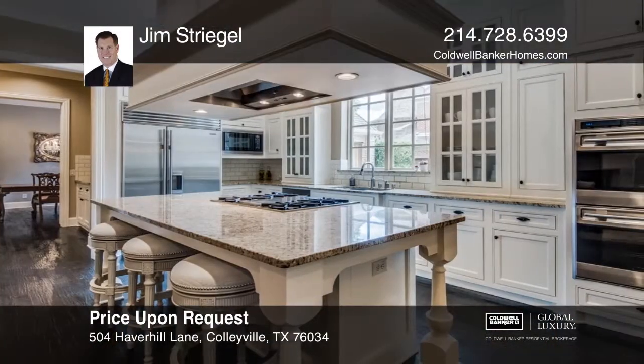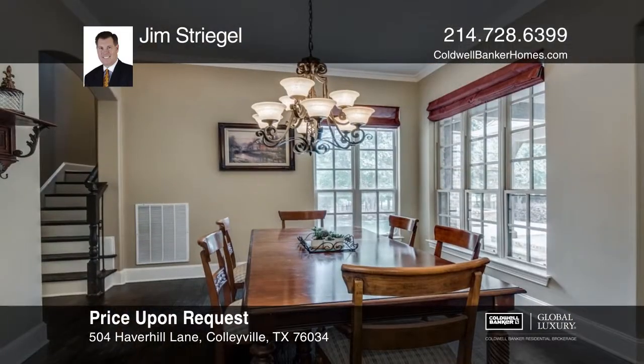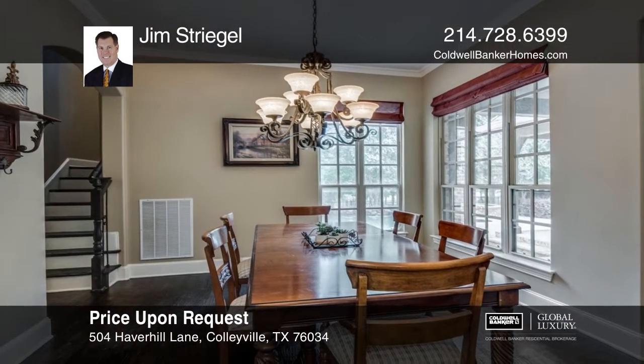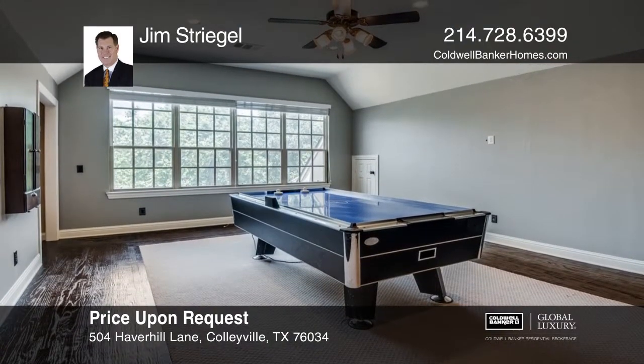A private study with custom bookshelves and French doors is sure to be enjoyed. The gourmet kitchen is a chef's dream and offers French doors that lead to a sparkling pool, spa, and water feature.